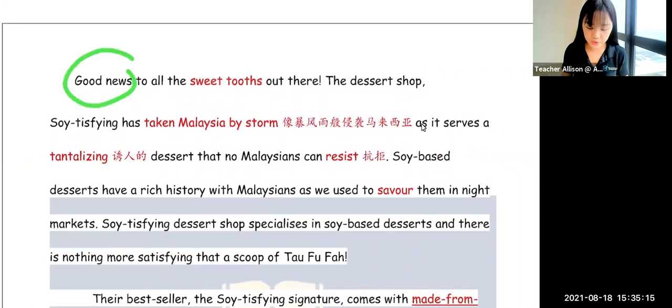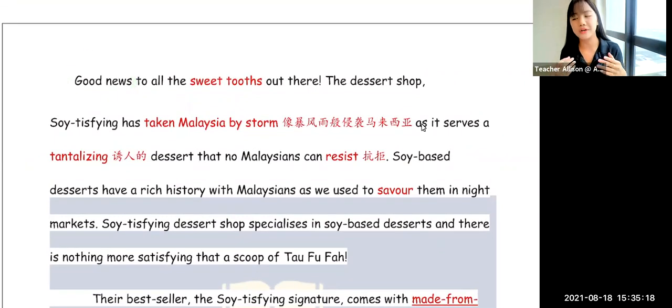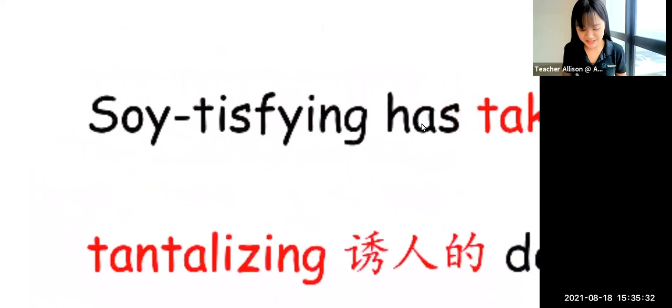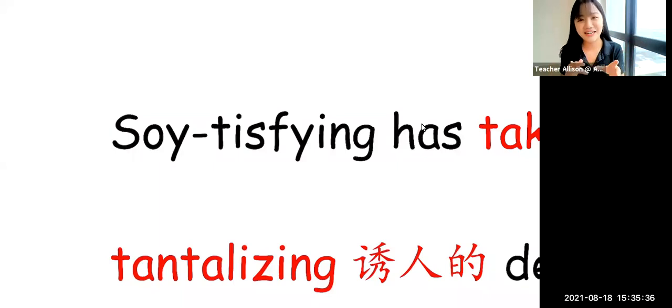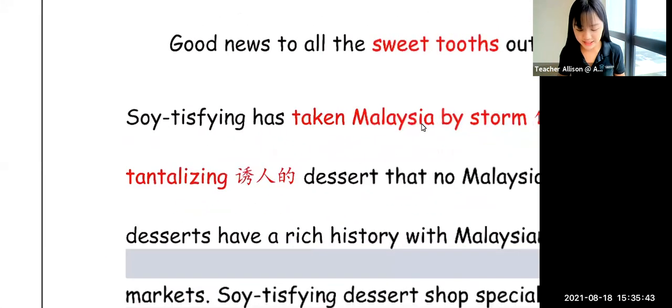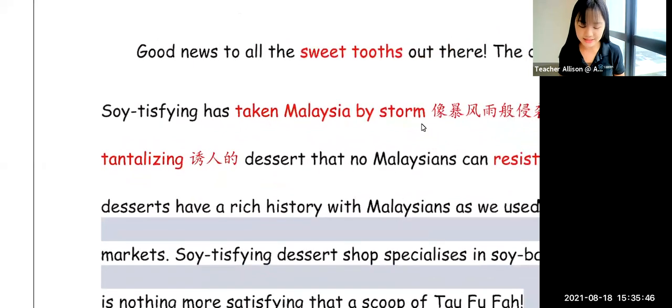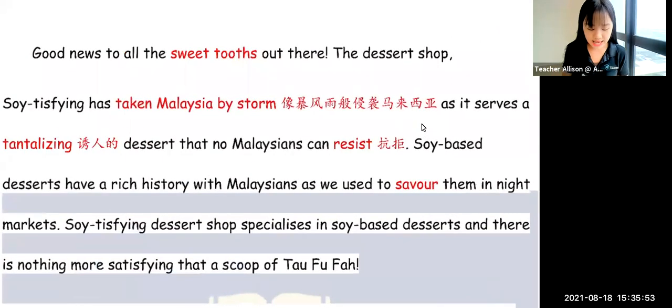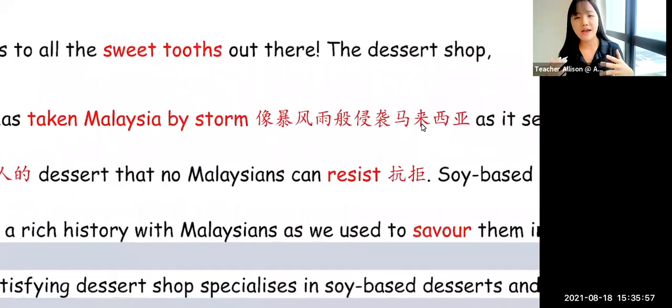For the first paragraph, I've written: 'Good news to all the sweet tooths out there.' A sweet tooth is basically a person who really likes sweet stuff. The dessert shop I invented is called Soitisfying — a play on the word 'satisfying.' We recently visited this shop and it has taken Malaysia by storm as it serves a tantalizing dessert that no Malaysian can resist. 'Taken by storm' means it has become very popular — something that everybody loves.